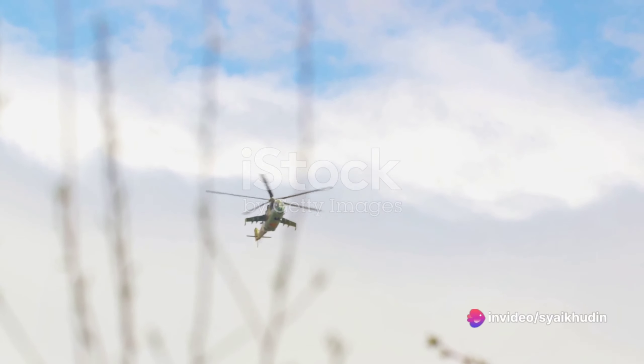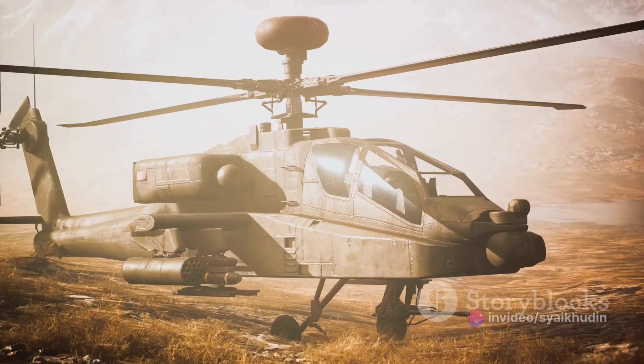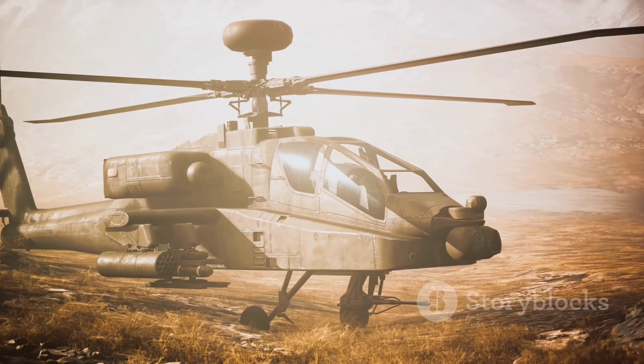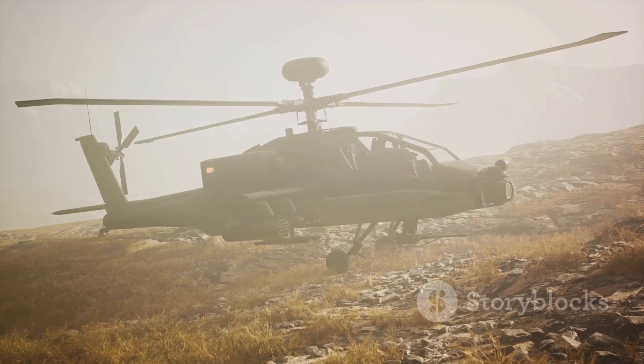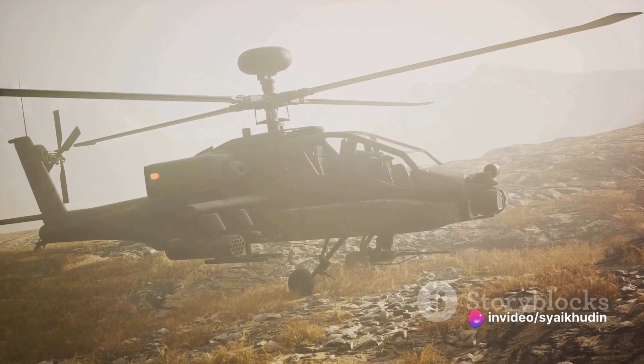The Korean War marked a significant step in helicopter technology. The Bell H-13 Su, famously known as the Angel of Mercy, was used for evacuating wounded soldiers from the battlefield. This was a major shift in the use of helicopters, from reconnaissance to life-saving missions.